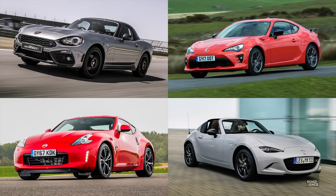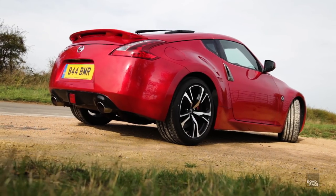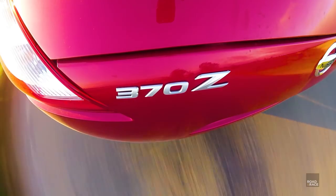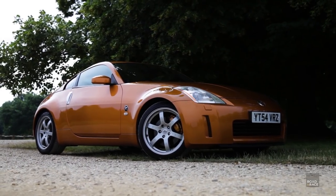This time on Road and Race, I look at the market for a rear-wheel drive coupe and explain what I think makes the 370Z the one to go for. I'll then talk about how it drives and how it compares to its predecessor, the 350Z.